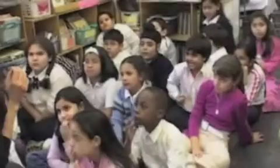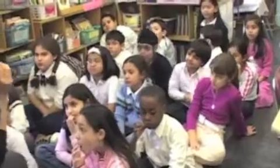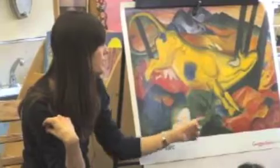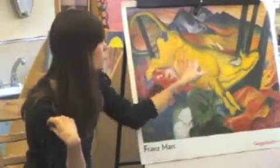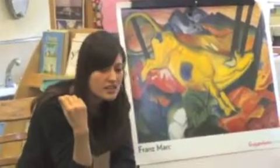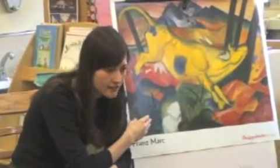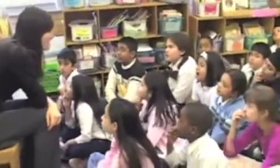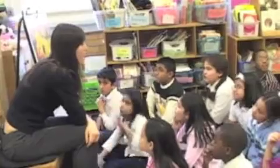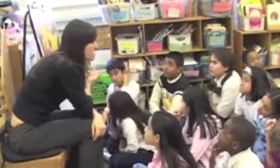I know that you guys have been talking a lot about characters and setting in your writing, and this artist has created a setting for this character in his painting. I want you to imagine for a moment that you could actually visit this setting, and describe in detail what it would be like there, how you would feel, what the temperature would be like, sounds that you may hear.